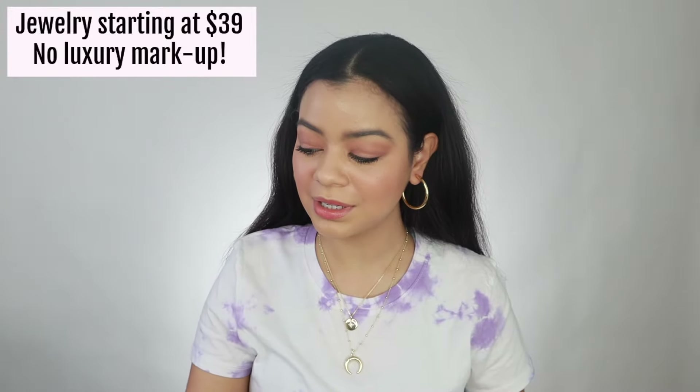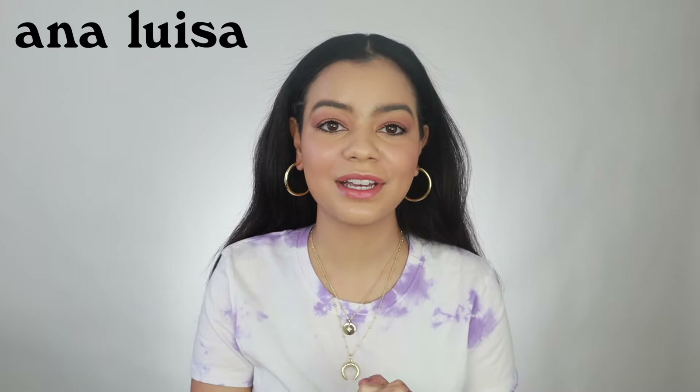I'm not joking when I say I only wear Anna Luisa jewelry because their stuff is just so beautiful. This is the Michelle necklace and the matching earrings, and this is the Cardi necklace — it's so beautiful. I love that it's kind of like a moon with a little star, so adorable. I think any jewelry from Anna Luisa would make an amazing Christmas gift. I'm going to link everything down below, so thank you Anna Luisa for sponsoring today's video — I promise you guys will love their jewelry too.